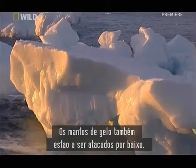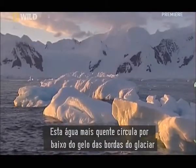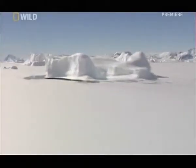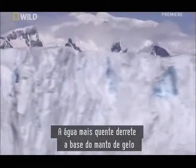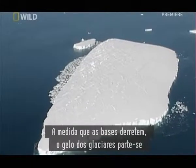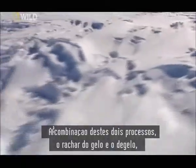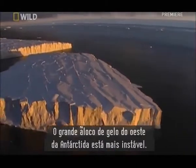The ice sheets are also being attacked from below. Over the last 50 years, the temperature of the sea around Antarctica has risen by over a degree. This warmer water circulates under the ice at the edge of the glacier and into cavities deep beneath the surface. Water conducts heat 25 times more efficiently than air. The warmer water melts the base of the ice sheet at a rate of 162 feet a year. As their foundations melt, the glacier's ice breaks off and floats out into the ocean. The combination of cracking and deep ice melting is breaking up the sea ice — the huge western Antarctic ice pack is becoming more and more unstable.